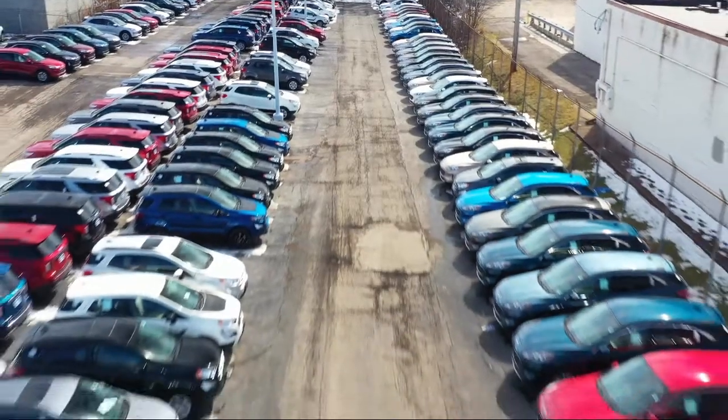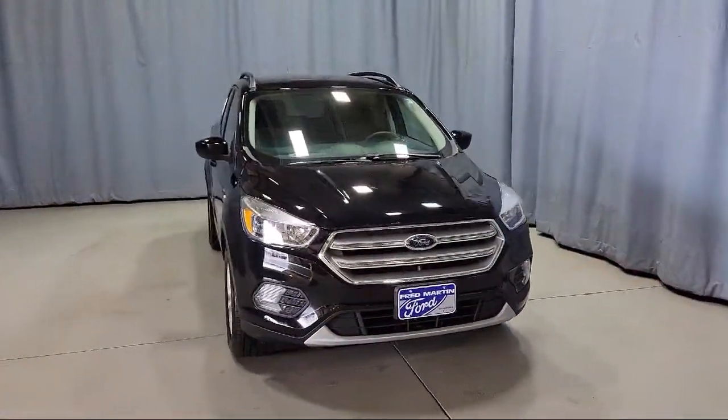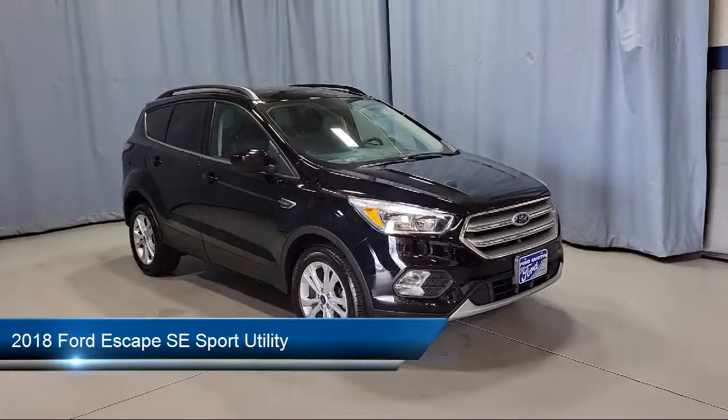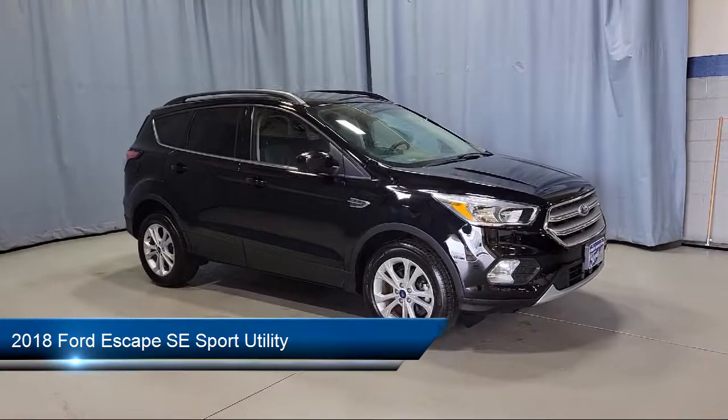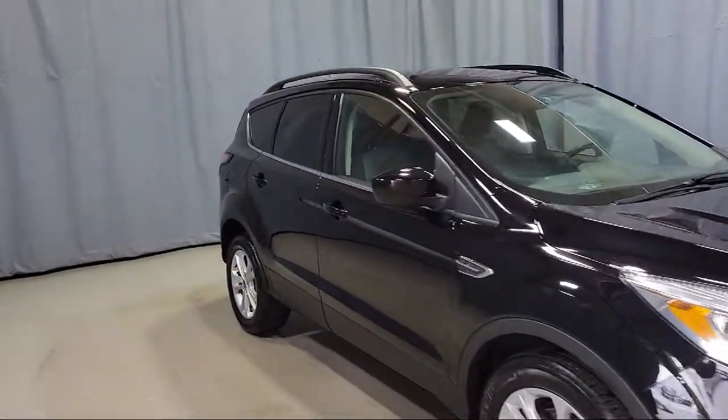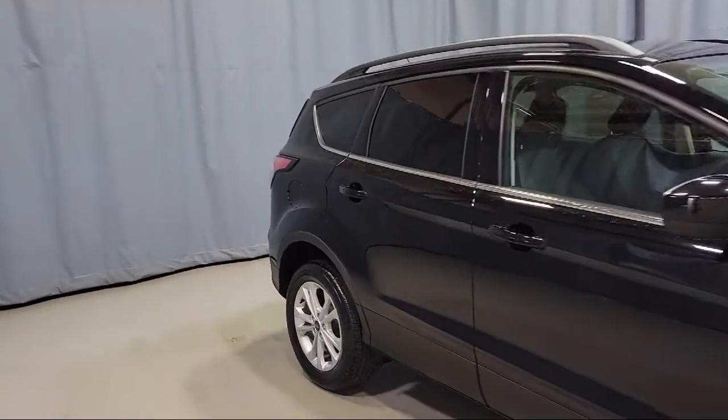Welcome to Fred Martin Ford. Here's a look at another one of our great vehicles from our inventory. It comes equipped with steering wheel controls, split fold-down rear seat, heated front seats, roof rack, keyless entry, fully automatic headlights, and a rear view camera.